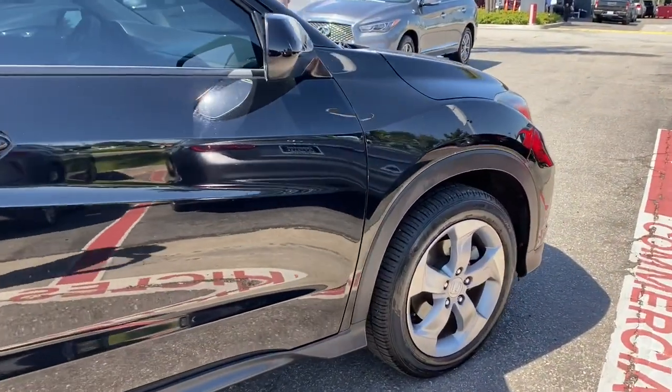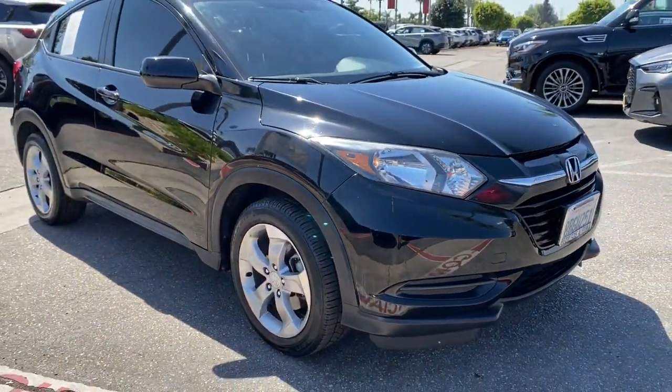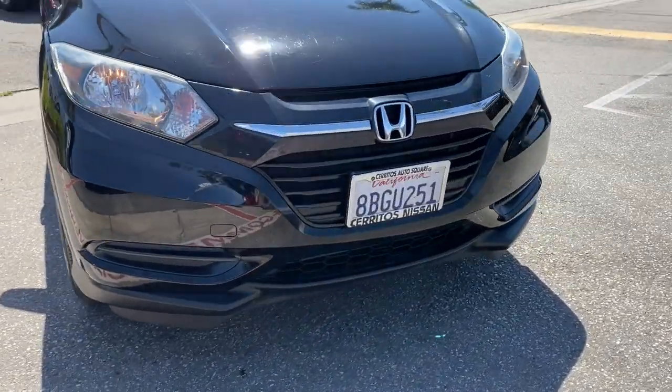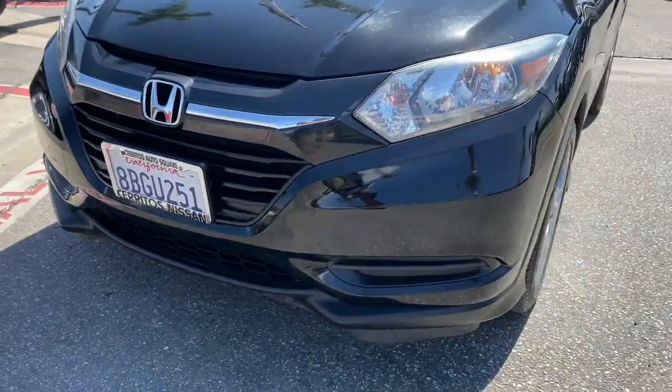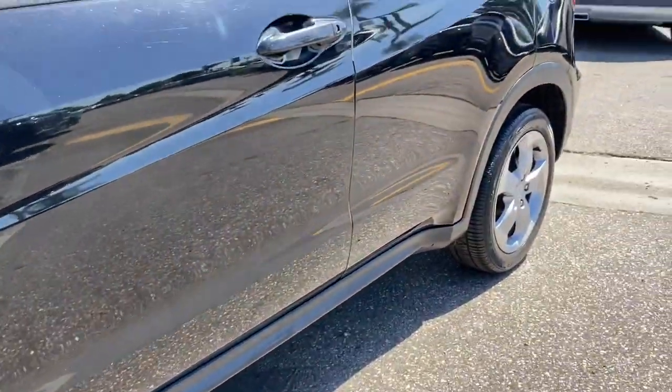These are just some of the great options this vehicle comes with: keyless entry, backup camera, steering wheel audio controls, aluminum wheels, Bluetooth connection, rear spoiler, stability control, pass-through rear seat, traction control, and intermittent wipers.